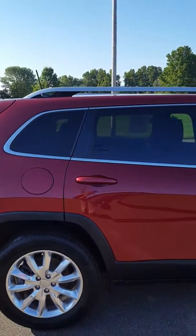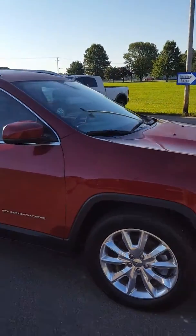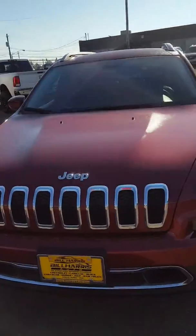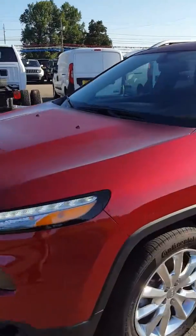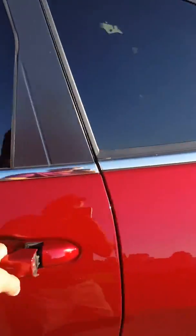Pictures are great, but every once in a while I like to make a video — it just makes it a little bit easier to see. Walking around the vehicle, I didn't notice any major dings, dents, or scratches, anything like that. This is a one-owner vehicle if memory serves me right.